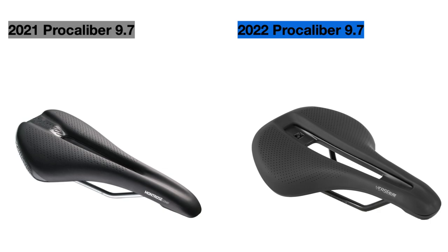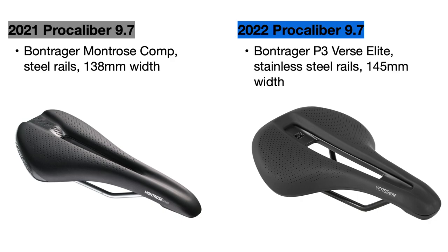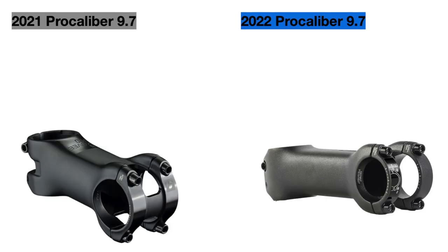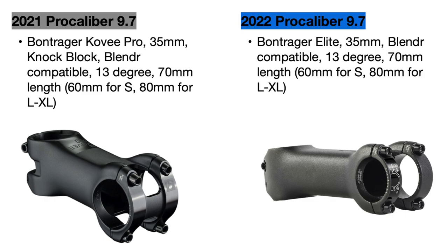For component changes on the 9.7, the first is to the saddle, which was a Bontrager Montrose Comp in 2021 with steel rails and was 138 millimeters wide. The new bike replaces this with the Bontrager P3 Verse Elite saddle, which has higher quality stainless steel rails and is wider at 145 millimeters. This new saddle is also 60 grams lighter. The next change is to the stem, which was a Bontrager Covey Pro in 2021 but has been replaced with the Bontrager Elite stem in 2022. These stems have the same specifications and lengths, although the new stem is heavier by about 10 grams.